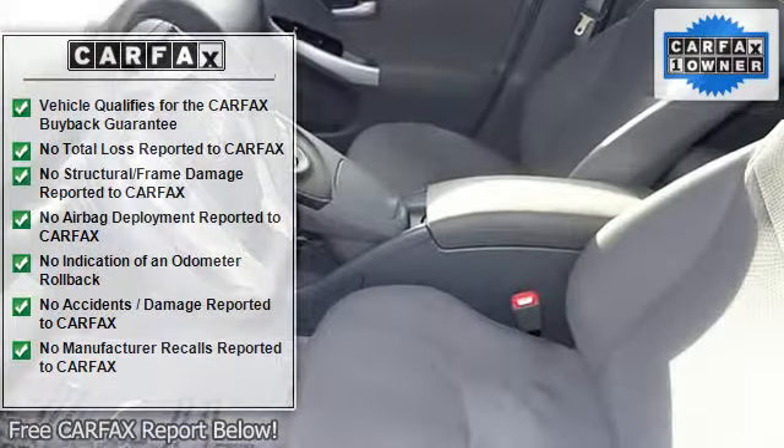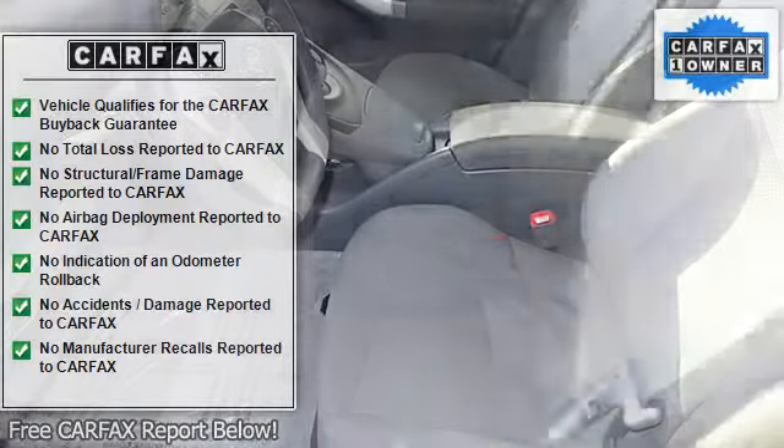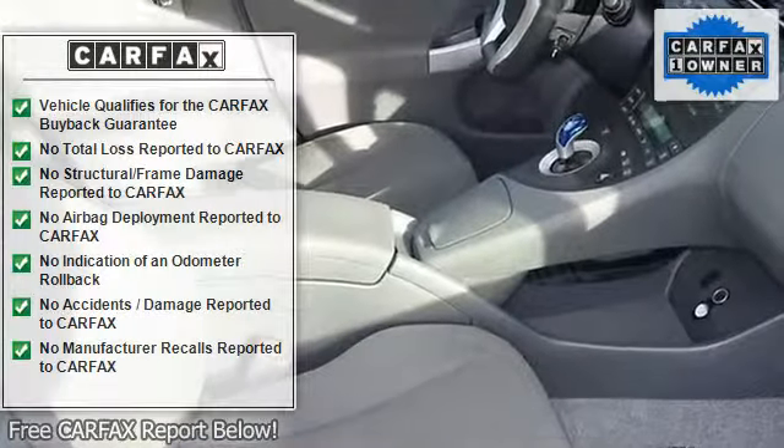Brake Assist, Body Color Bumpers, CD Player, Delay Off Headlights, Driver Door Bin, Driver Vanity Mirror, Dual Front Impact Airbags, and Dual Front Side Impact Airbags.